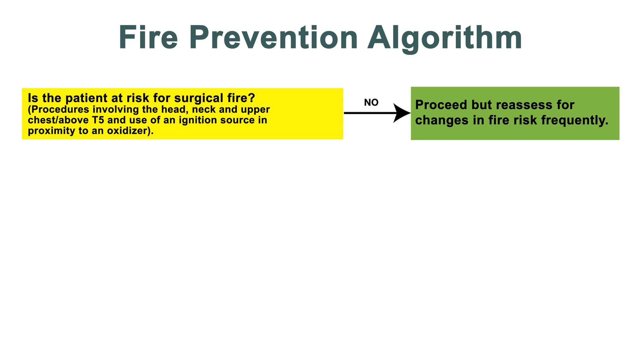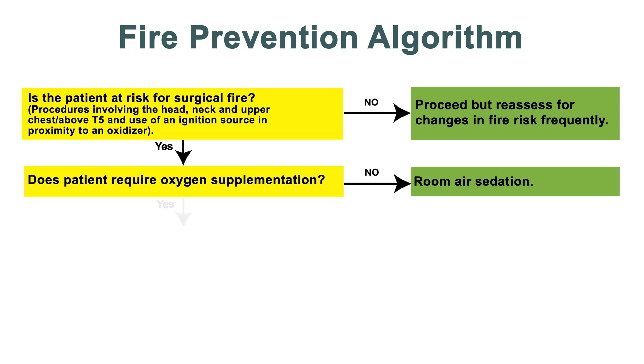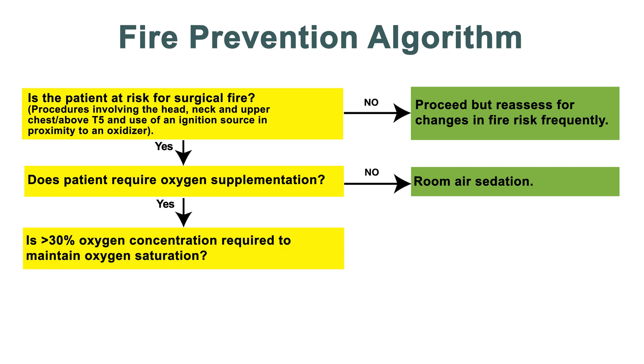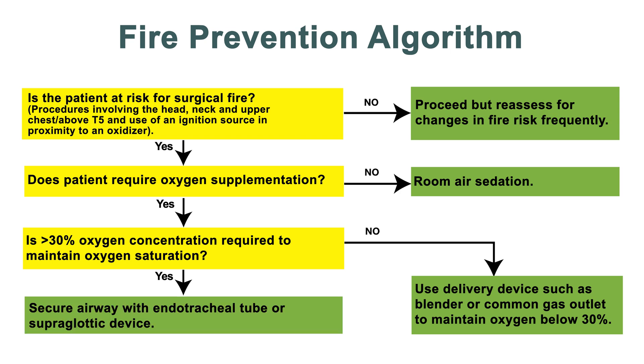If the patient is at high risk, one must ask: does the patient require oxygen supplementation? If the answer is no, allow the patient to breathe room air. However, if the patient requires oxygen supplementation, is an oxygen concentration greater than 30% required to maintain an adequate oxygen saturation? If not, use a delivery device such as a blender or common gas outlet to maintain an oxygen concentration below 30%.